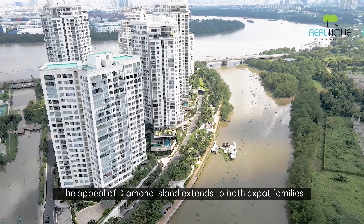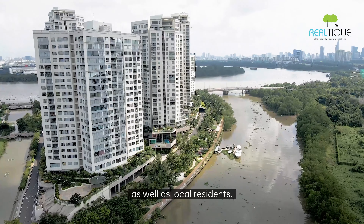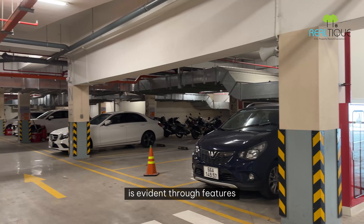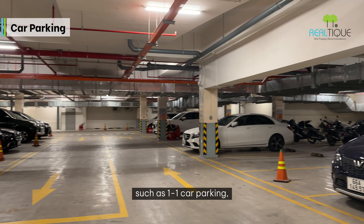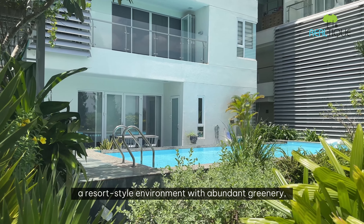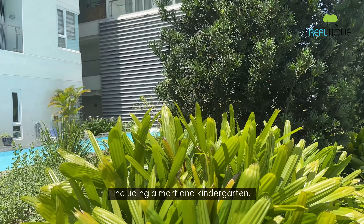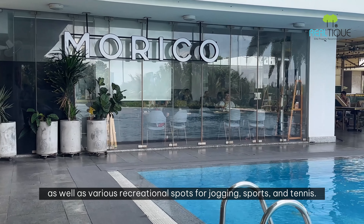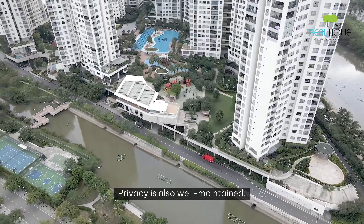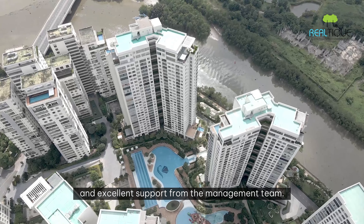The appeal of Diamond Island extends to expat families from Korea, Japan, and European countries, as well as local residents. The high standard of living is evident through features such as one-on-one car parking, a resort-style environment with abundant greenery, essential facilities including a mart and kindergarten, and various recreation spots for trekking, sports, and tennis. Privacy is well-maintained with high security measures and excellent support from the management team.